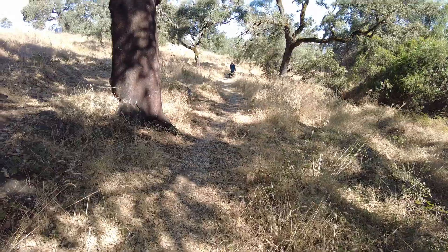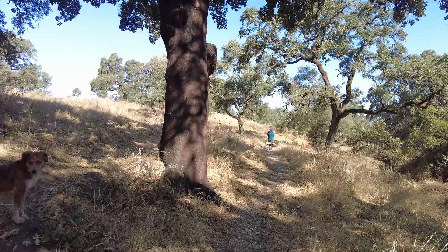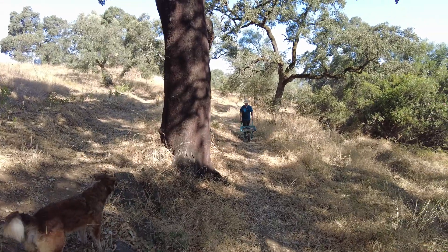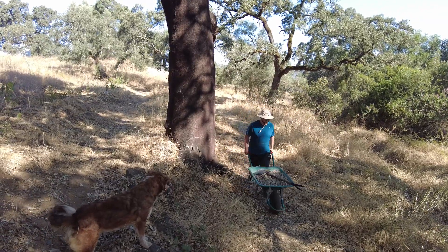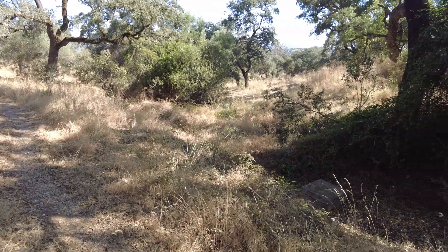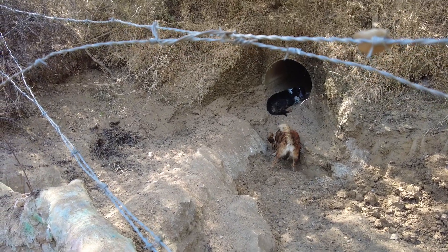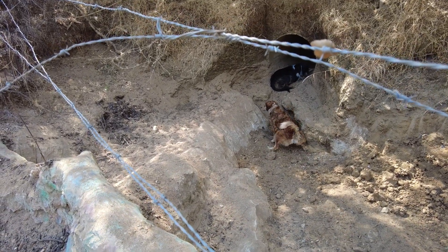Here comes the hard-working volunteer with the supply of stone. He believes it's already enough but I said bring more. The volunteer has removed most of the sand from this sediment trap and Luna is helping.